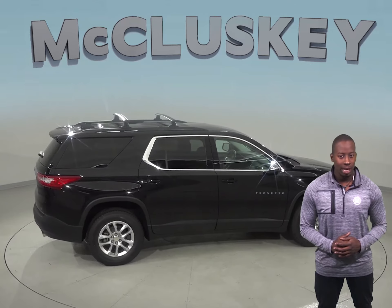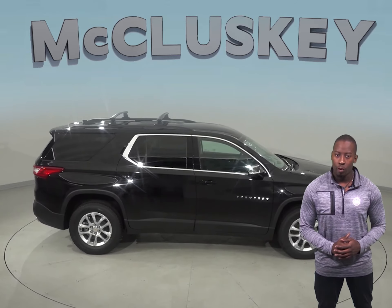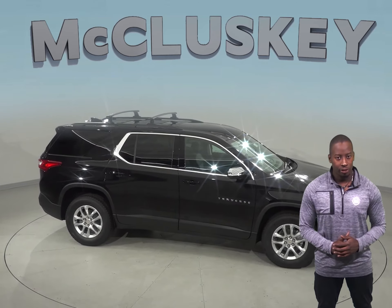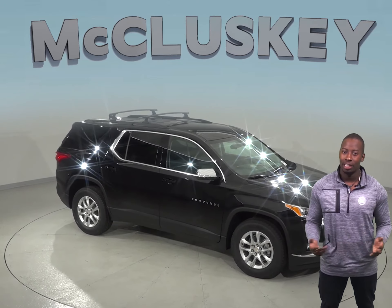Come on down and give the 2019 Chevrolet Traverse a try before you buy it with our free 48-hour test drive. Once you purchase it, we will cover it with our free lifetime mechanical warranty for unlimited miles and unlimited years.